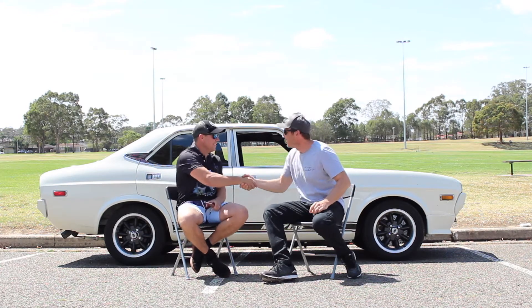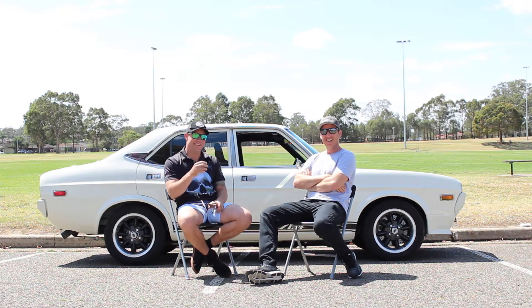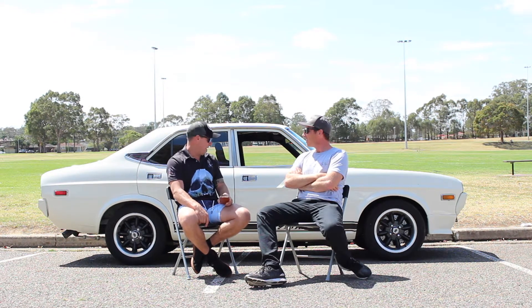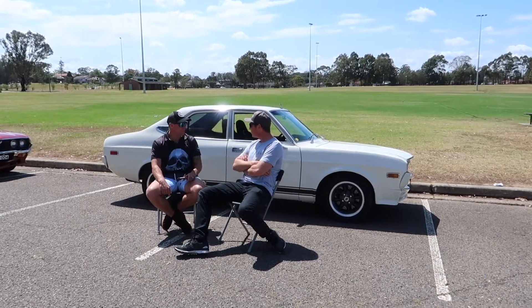Pete, good to meet you. Tell us about your car. It's white — RX4 sedan. I've had it seven years. The paint is how it came to me. Everything's the same. I've done the interior.